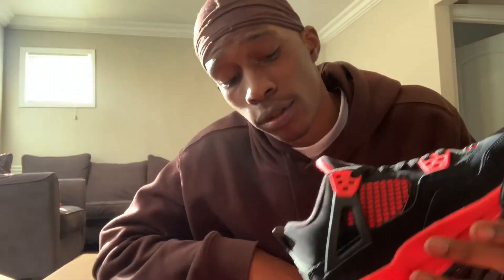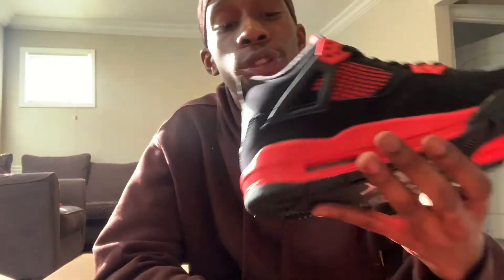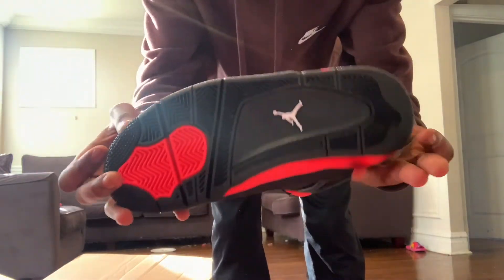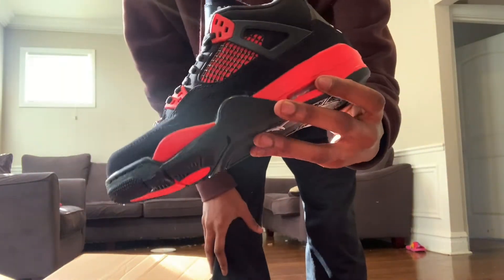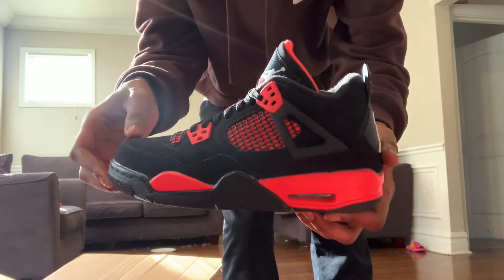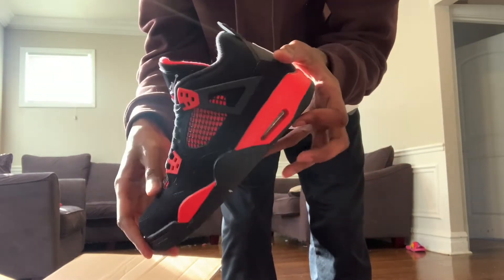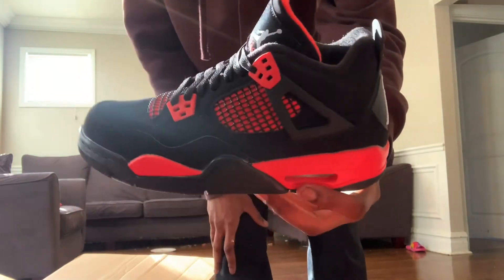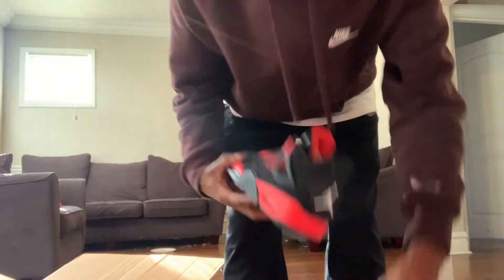On the insole, as you guys can see, it is black and you do have a white Jumpman. So just giving you guys an early look at these bad boys — I will have men's probably like next week or in two weeks. Just hit me up if you need men's or grade school; I do have grade school right now and grade school ships today.